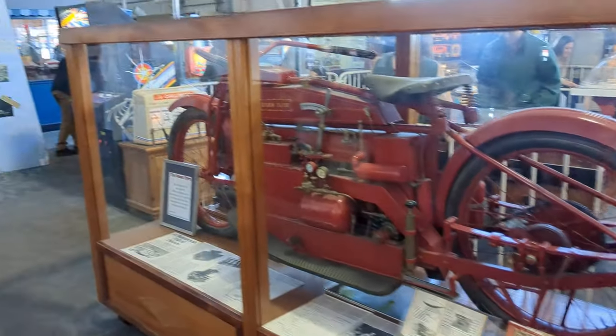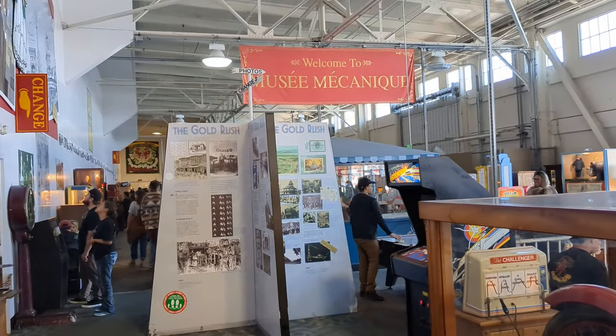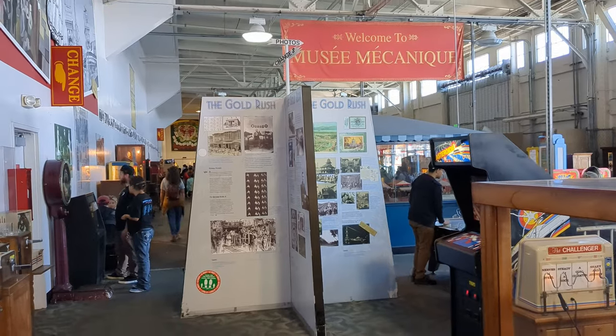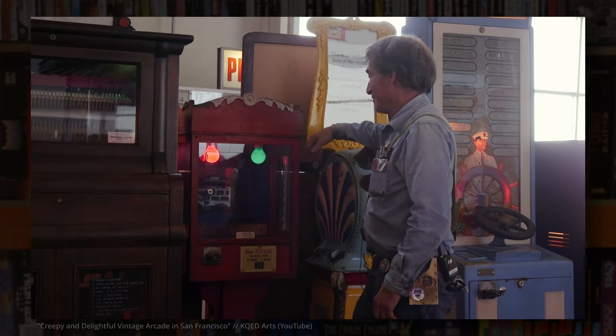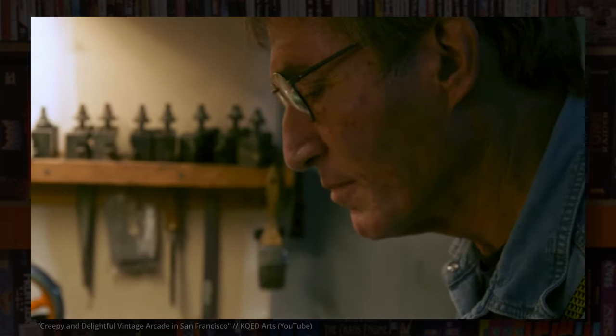Founded by famed collector Edward Zielinski, who started collecting and exhibiting these things aged 11 way back in the 1920s, the Musée Mécanique is now run by his son Dan, who not only runs the museum itself, but is also single-handedly responsible for maintaining the machines and their bespoke one-off components.